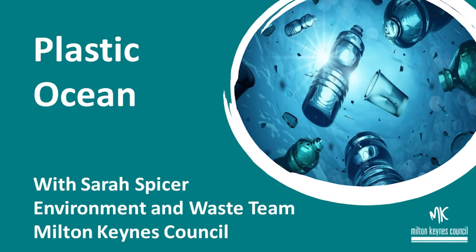Hi, my name is Sarah Spicer and I work for Milton Keynes Council in the Environment and Waste Team. In this video you will learn all about plastic: how it is made, what it is used for, the problems caused when plastic is not disposed of correctly, as well as things you can do to help.